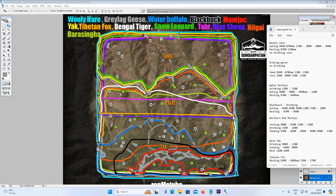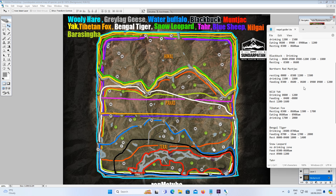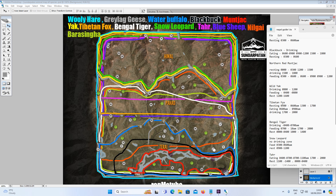Next up is the Wild Yak — these are going to be one of the most favourite species at Sunday Patten Nepal. They're mainly just in Himal, that top section. I've got a detailed guide on these too. The Wild Yak drinks from 8am till 12 midday, feeds from 4am till 8am, and rests from 12 midday till 4pm. They're found all around Himal where that yellow outline is.